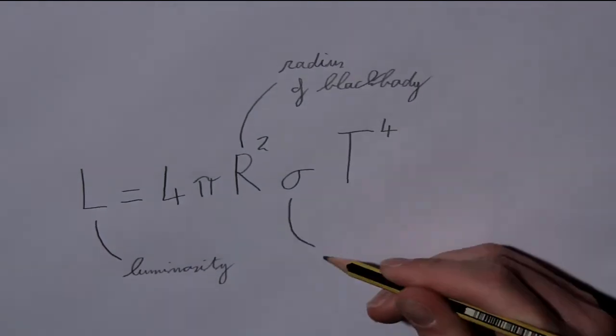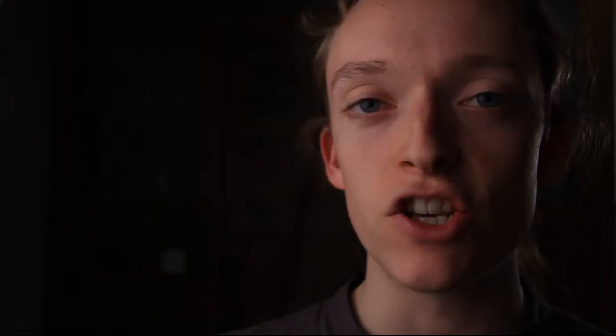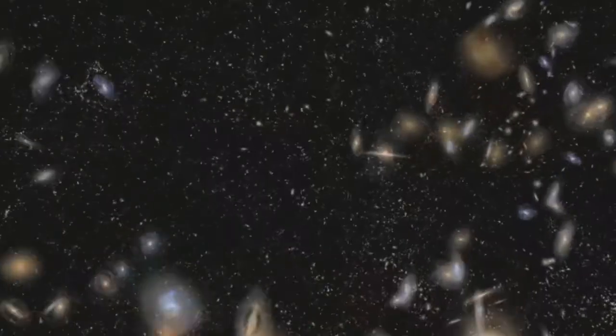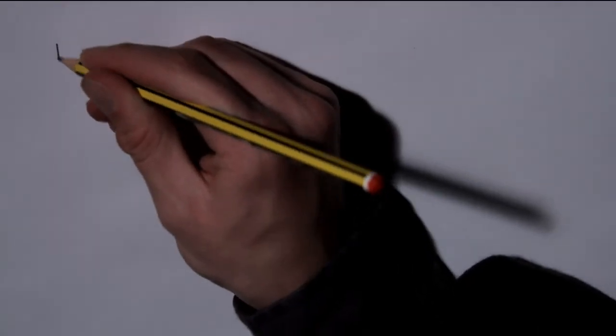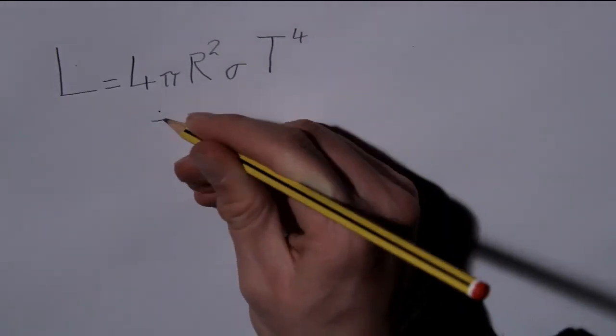Now we have an equation relating the luminosity, radius, and temperature of a black body. This is a huge step, as astronomers often want to know the radius and size of a distant star or galaxy. Astronomers deal with incredibly large sizes and time frames, so sometimes it's easier to express these units in terms of other physical units. When dealing with radii, it's very easy to express the radius of a distant star in terms of the radius of the sun, and this equation does that very easily.